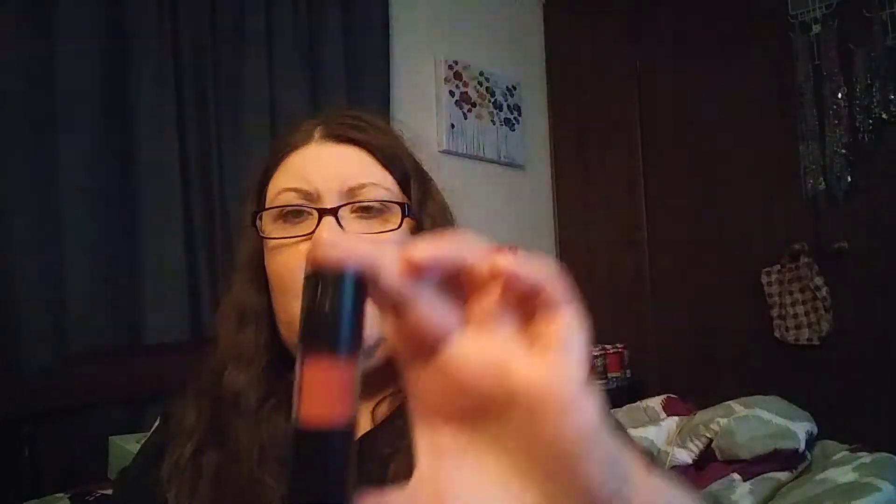Last but not least is the Manna Kadar Beauty Lip Whip, and that is $21. Wow, that's a lot. But that is all — do me a favor, hit the like button, subscribe, and hit that notification bell so you're notified next time I upload a video. As always, thank you and have a good night. Bye bye!